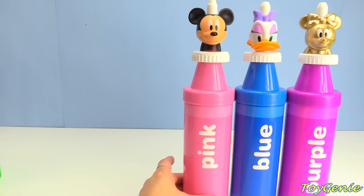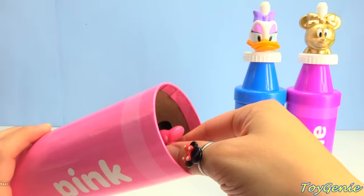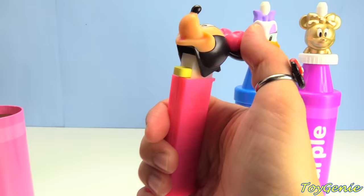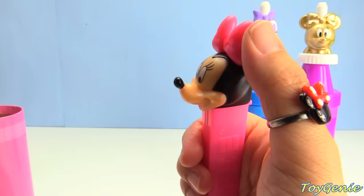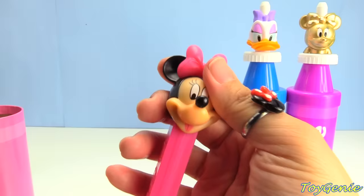Now let's check out Mickey Mouse. Mickey Mouse is sitting on top of a pink crayon. Let's open it up and see what's inside — it's Minnie Mouse, and Minnie Mouse is on a pink Pez candy dispenser. Let's count how many Pez she has inside: one, two, three, four, five, six, seven, eight. Eight Pez candies! Let's see what else is inside.